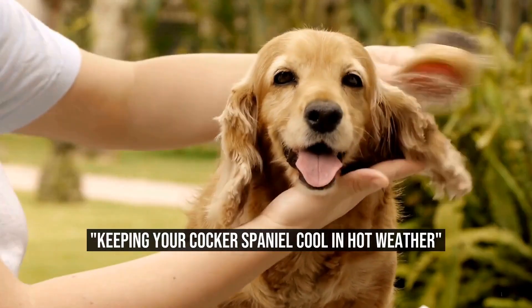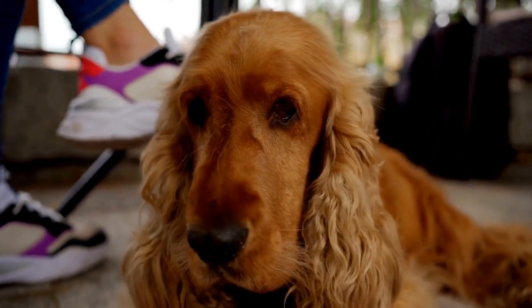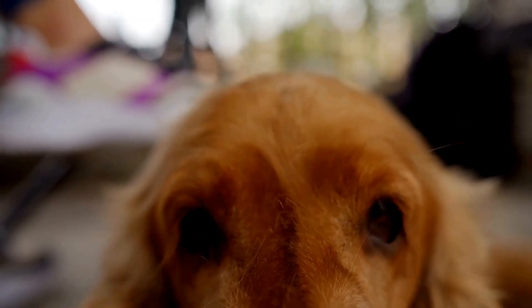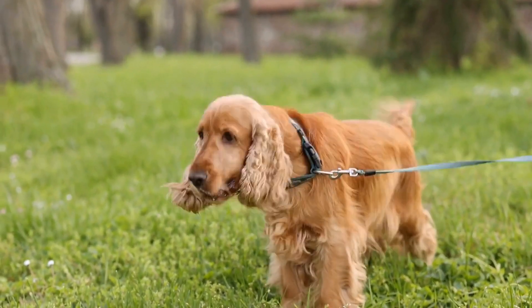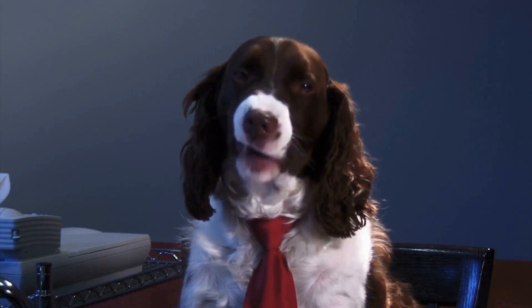Keeping your Cocker Spaniel cool in hot weather. Are Cocker Spaniels good in hot weather? Cocker Spaniels are popular breeds of dogs known for their charming personalities and adorable looks. However, when it comes to hot weather, it is important to consider how well they can cope with high temperatures. In this article, we will explore whether Cocker Spaniels are good in hot weather and provide some tips on how to keep them cool and comfortable during the summer months.